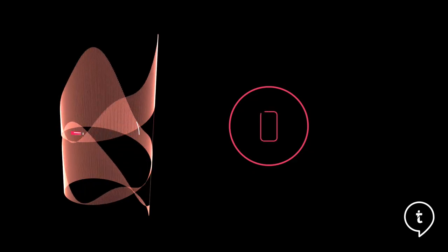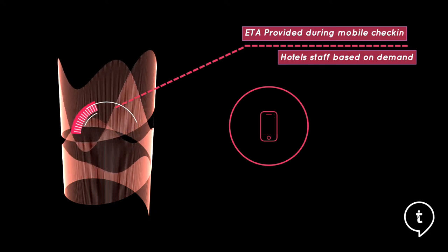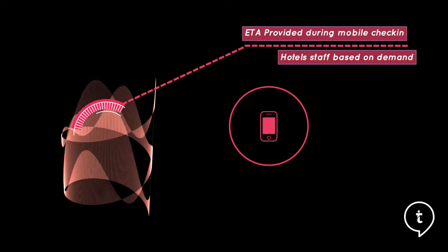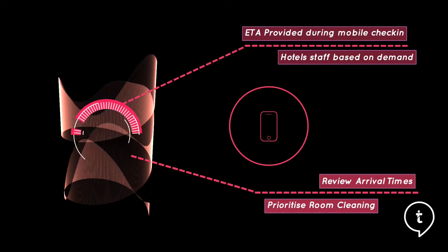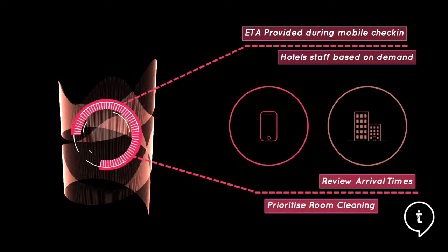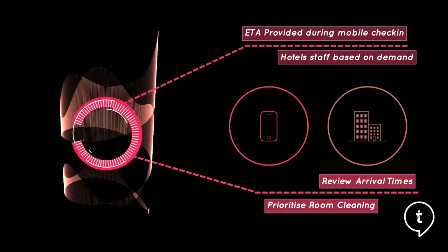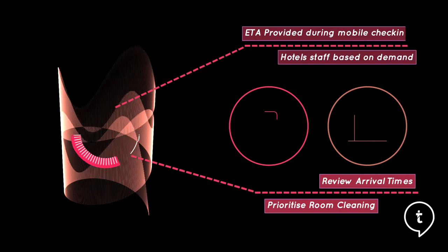Guests can provide their expected arrival time during the check-in process, allowing the hotel to manage staff accordingly for any busier or slower times. The same applies for housekeeping — they can review arrival times and prioritize the cleaning of certain rooms, which could assist in reducing guests wasting time especially if they expect to arrive a little bit earlier.